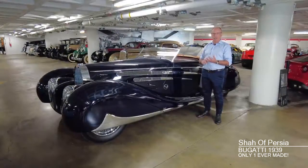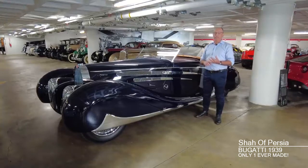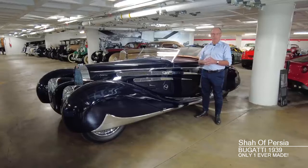It was built for the French government to give to the Shah of Iran, who at the time was the crown prince of Iran, on the occasion of his marriage to Princess Fauzi of Egypt, again in 1939. And this was quite a bauble to get from one country to another.